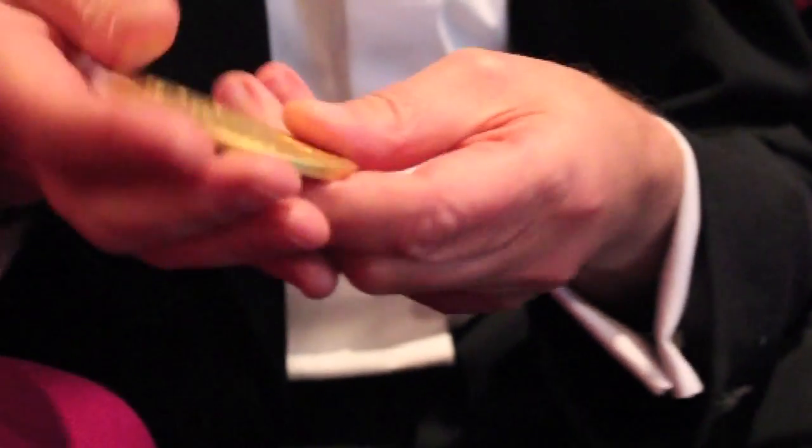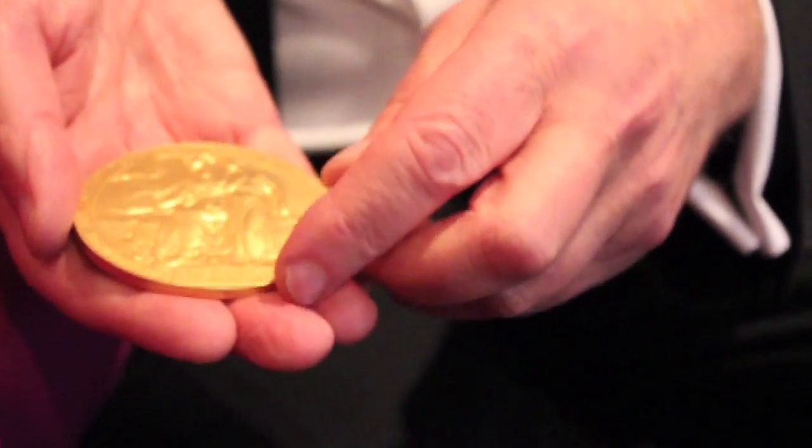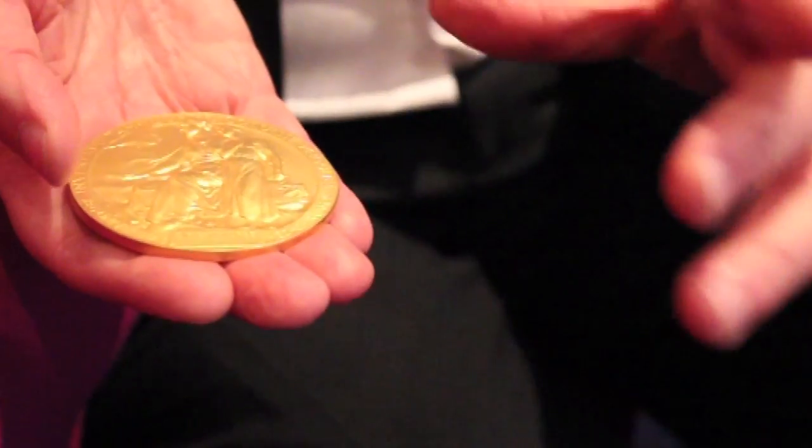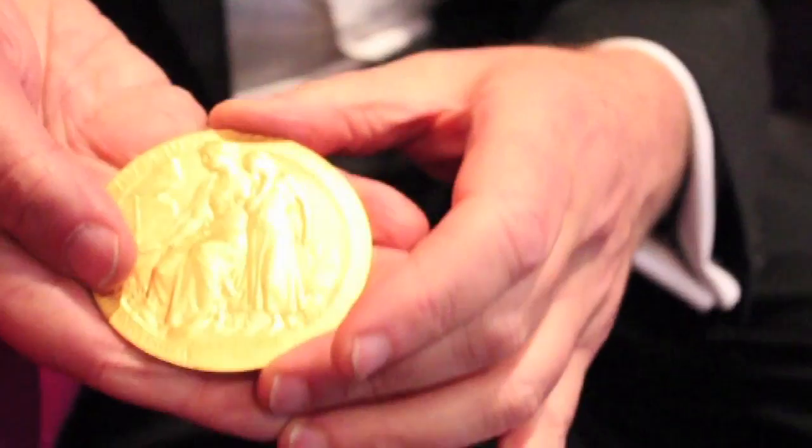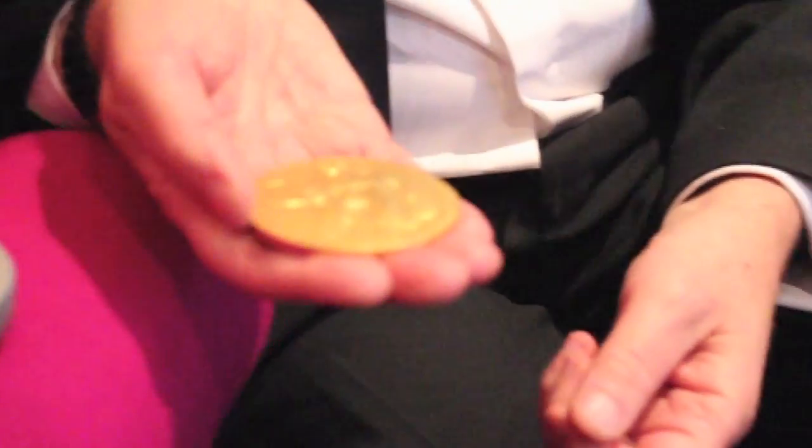I should show you the other side as well — it's rather nice. And it has a very nice red leather case, but I haven't brought that because it doesn't fit in my pocket. But I hope you are interested, because you may not see one again.